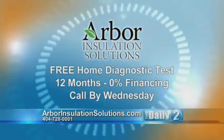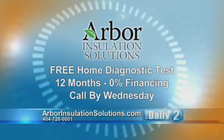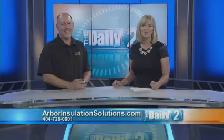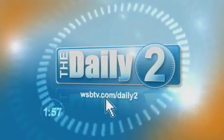And if the viewers will call by Wednesday, not only will we give them the home diagnostic test for free, we'll also for qualified buyers give them 12 months 0% financing. That's fantastic. Scott, thank you so much. If you would like to learn more, go to AtlantaInsulationSolutions.com. I'm Shannon Walsh with The Daily 2. For more Daily 2, go to WSBTV.com slash Daily 2.